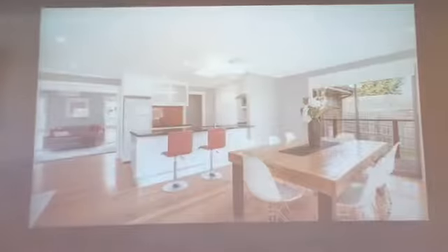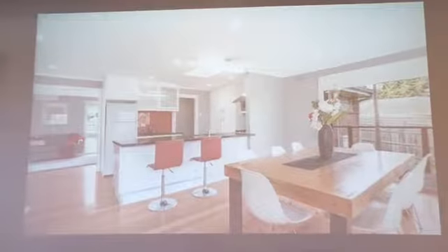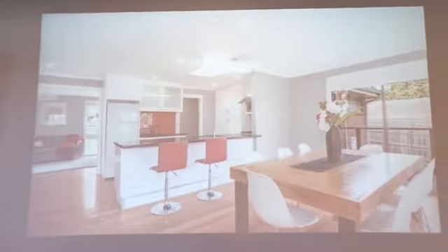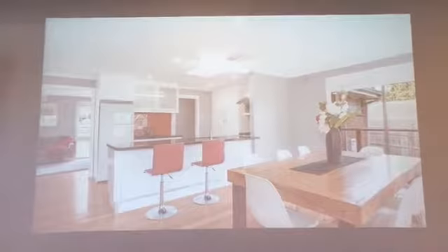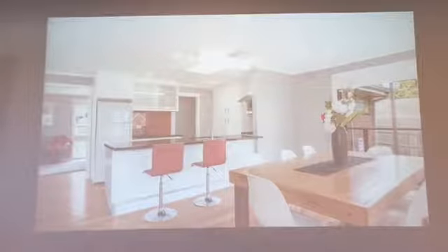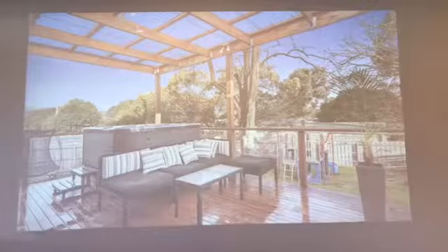Modern open-plan styling forms the focus of everyday living, with the glamorous kitchen, meals and family room boasting Caesarstone benches, quality appliances, glass splashbacks, soft-close drawers, plus a breakfast bench. Three sets of sliding doors provide a seamless indoor-outdoor connection, opening onto the raised alfresco entertaining deck.